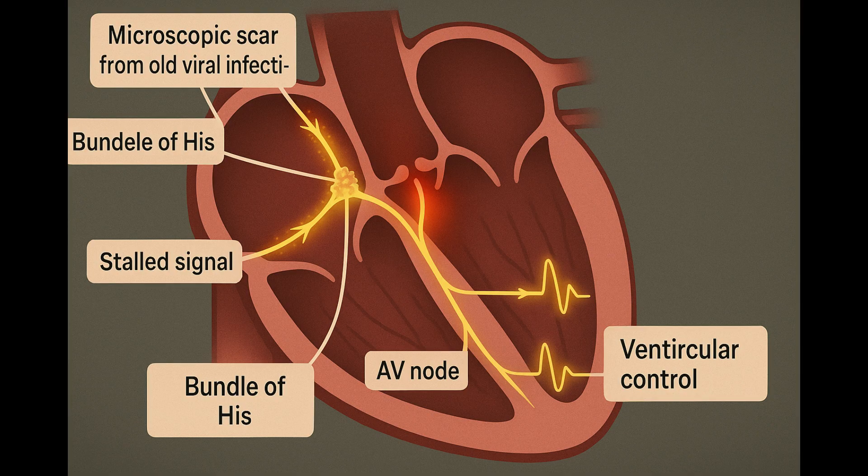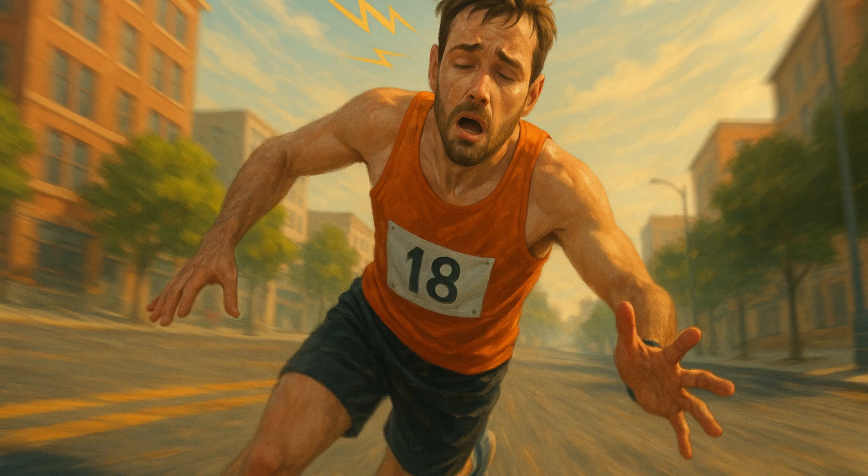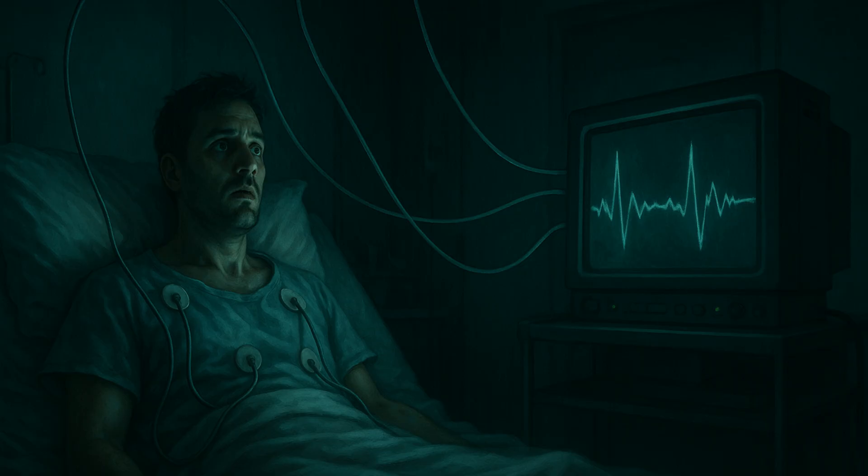Let's return to our marathoner. A microscopic scar from an old viral infection slowed his bundle of His. The signal stalled, the AV node panicked, and suddenly his ventricles took independent charge — first-degree heart block. He felt fine during training, until mile 18 when the world tilted and the asphalt rushed up like a bad joke. He woke up in a hospital bed, EKG wires like marionette strings, watching his own heart skip beats on the monitor — a surreal kind of horror, like hearing your favorite song play out of rhythm.